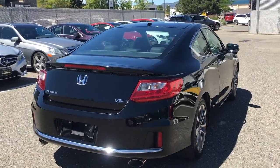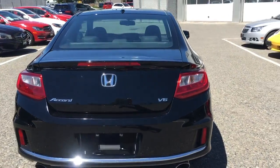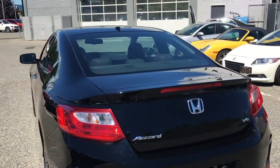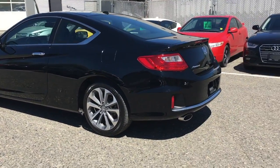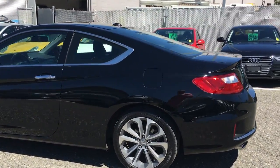With the Accord you do have the V6 engine. With the coupe too you get the nice sporty look at the back. We put new tires on this vehicle during our safety inspection.